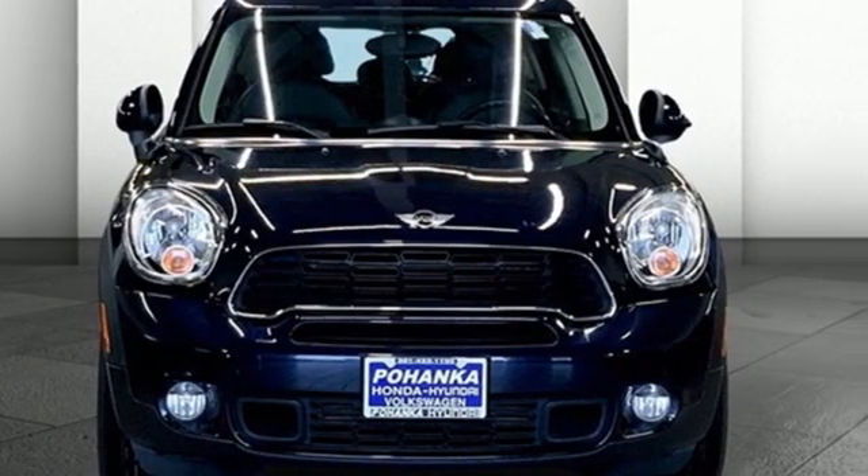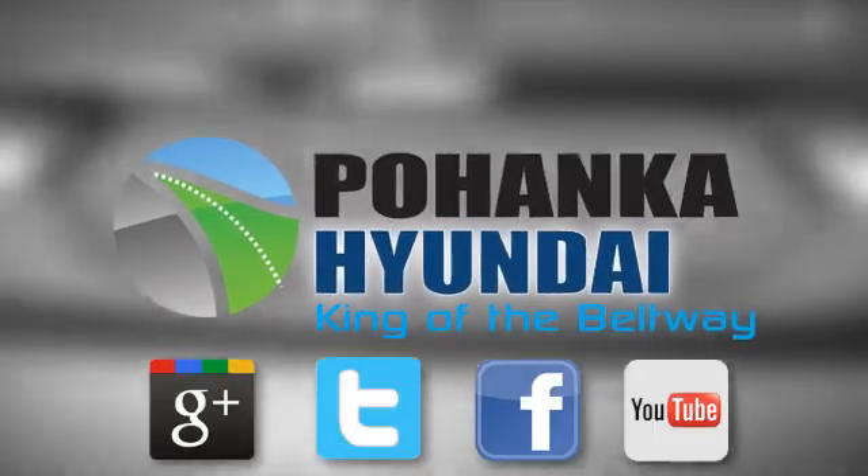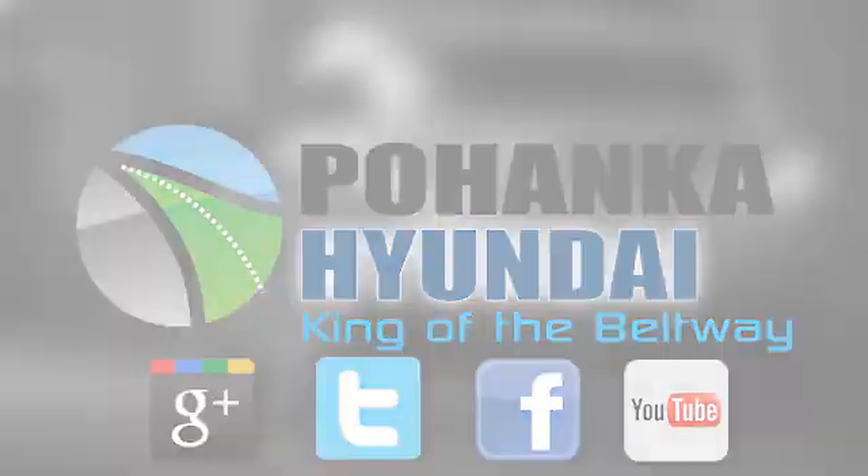There's even more to see in person. Take it for a test drive today. Visit Bohenga Hyundai, King of the Beltway, today.